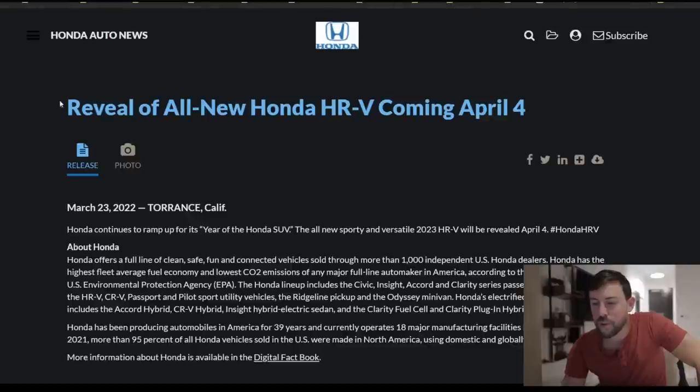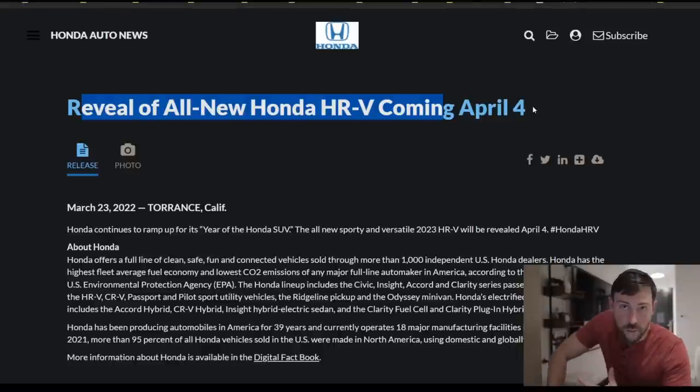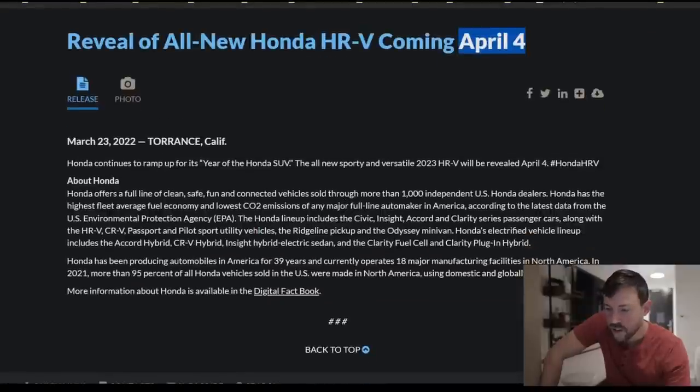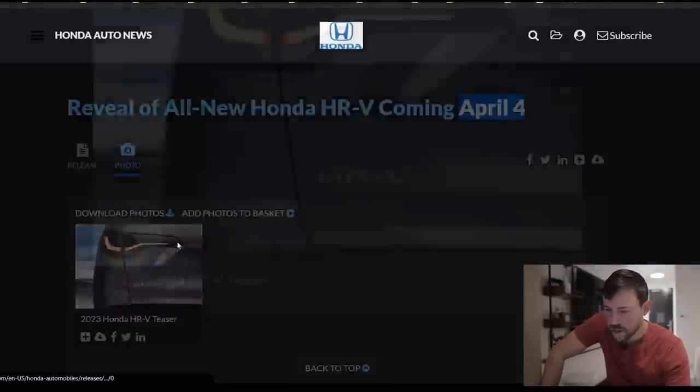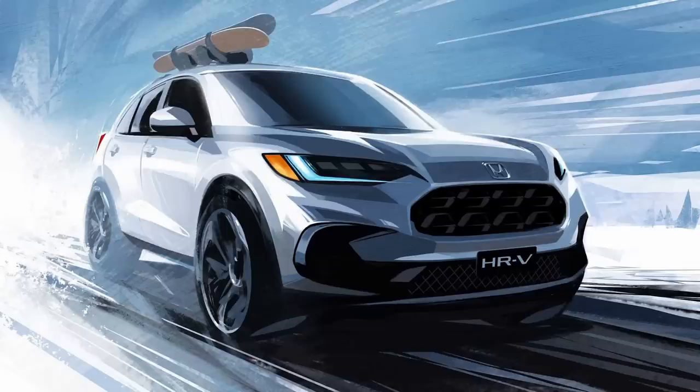We'll start with the HRV and get to the Honda Civic next. We have a reveal date of the all-new HRV for America. Remember, the HRV slash Vezel has been redesigned for other parts of the world, but the American one is going to be unique to our market — possibly bigger, maybe different powertrains. We'll know on April 4th, about a little over a week away from the official unveil, and all we have is a little teaser photo.